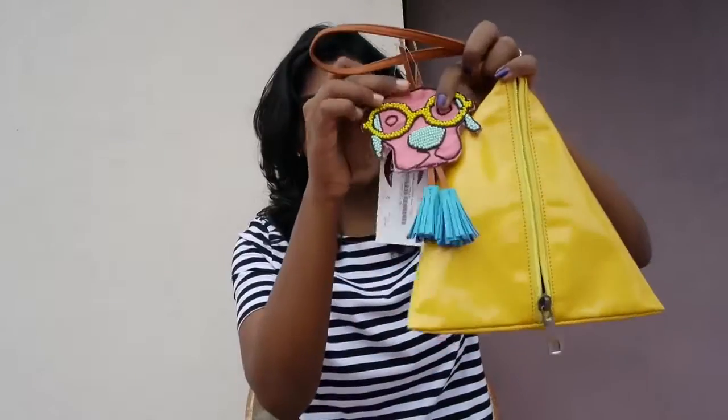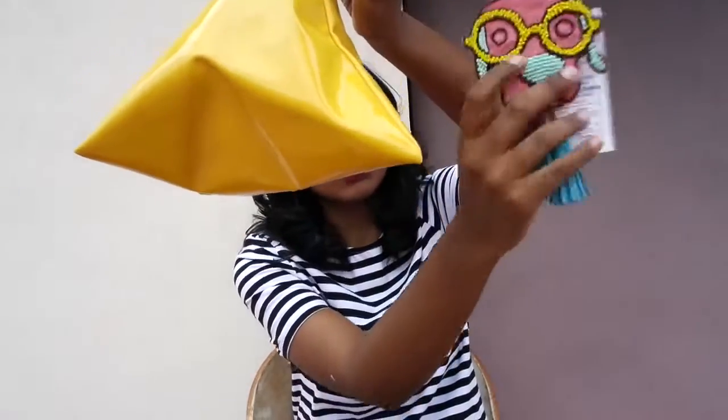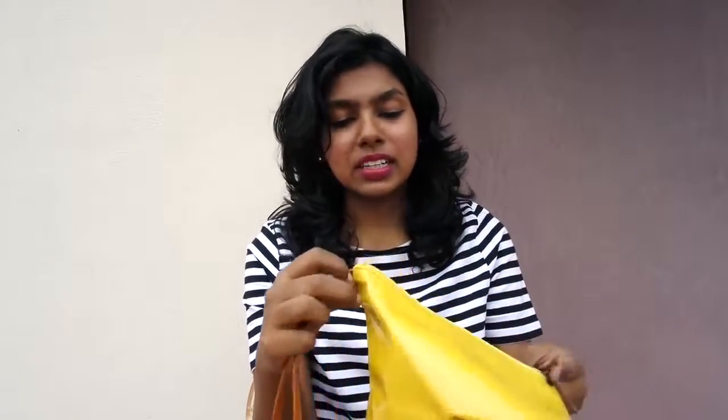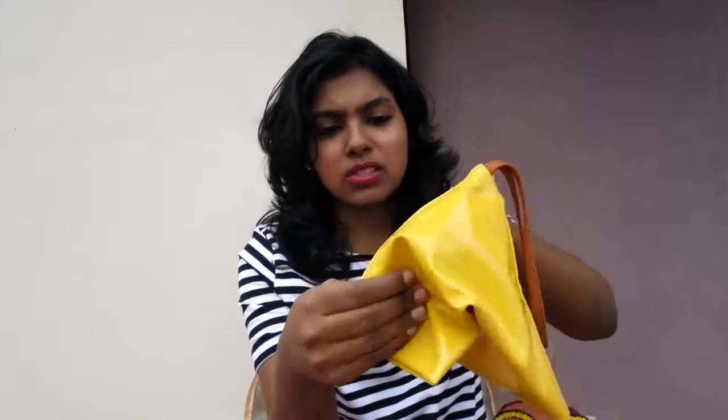The next thing I picked from Coves is this triangle-shaped bag. It has a cute puppy face detailing with a tassel on it. I got it thinking I could use it as a camera pouch. The original price was about $1295 — on sale it came for about $350 — but when I got it I don't feel that great about it because the material is not great. I thought it'd be faux leather but it's like a Rexine type, so I don't think I'm going to keep it.